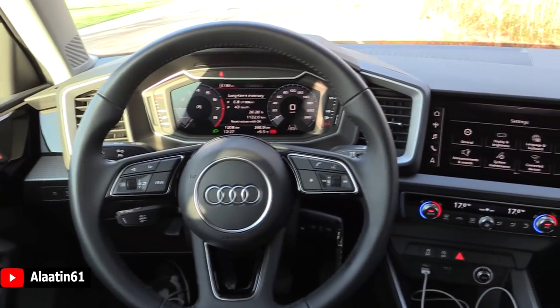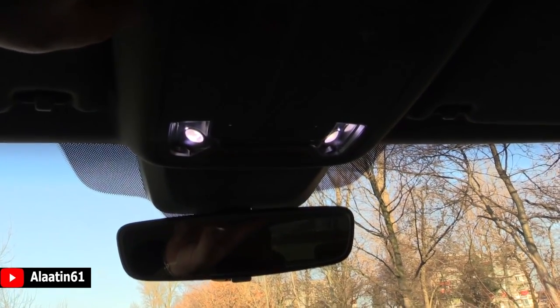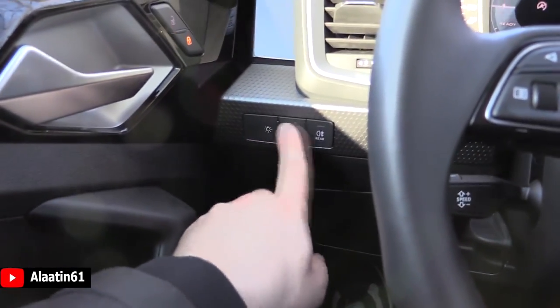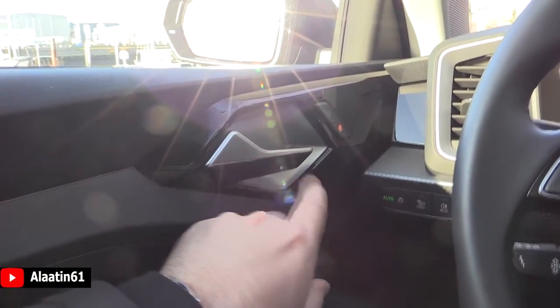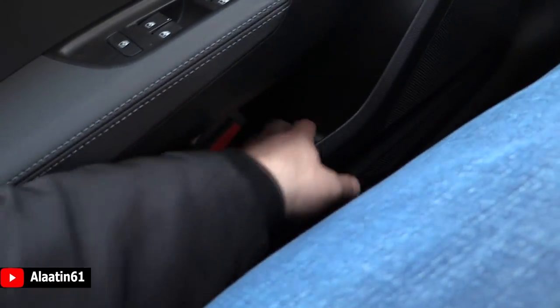I really like the design of the dash and the air vents, they look beautiful, nicely done. All LED lights for the interior of course. You can also buy it with a frameless rearview mirror. The light settings are automatic. The design of the door handles is nicely done. You can also buy it with folding mirrors. Heated mirrors are standard.